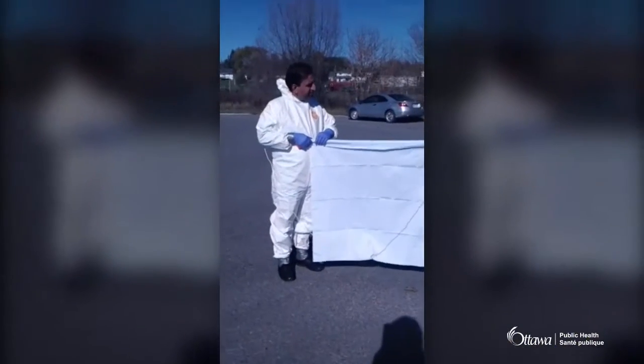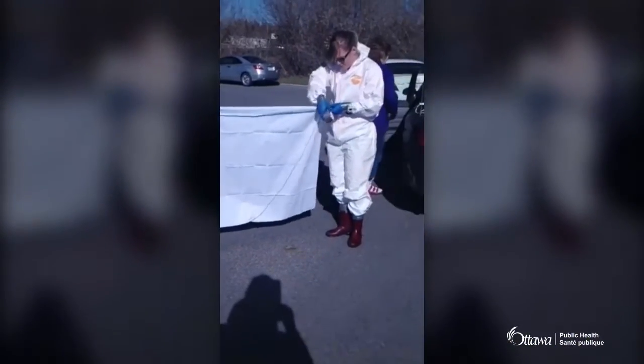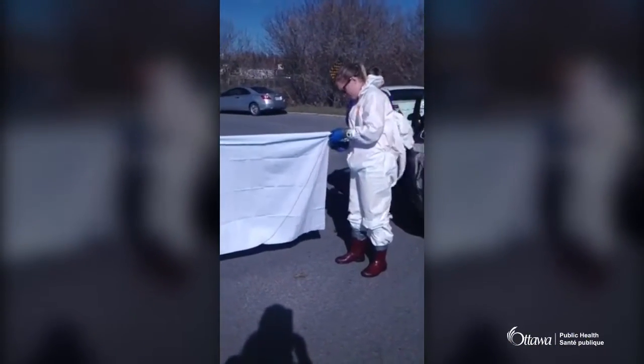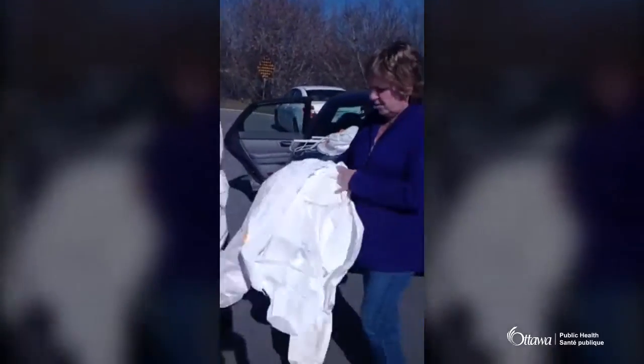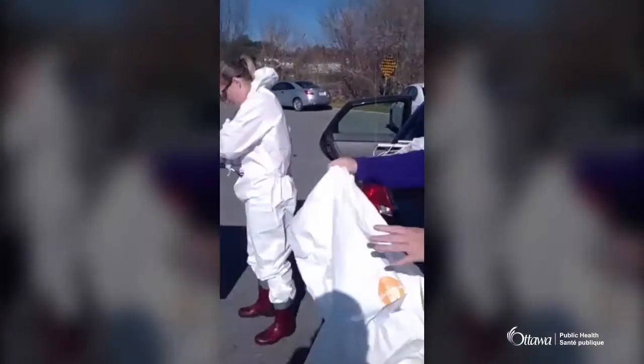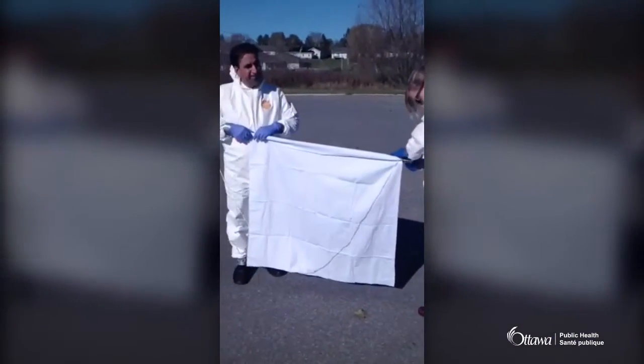We're live. We're preparing for a tick drag. They're putting the cloth onto the dragging pole. As you can see, everybody's wearing Tyvek suits.